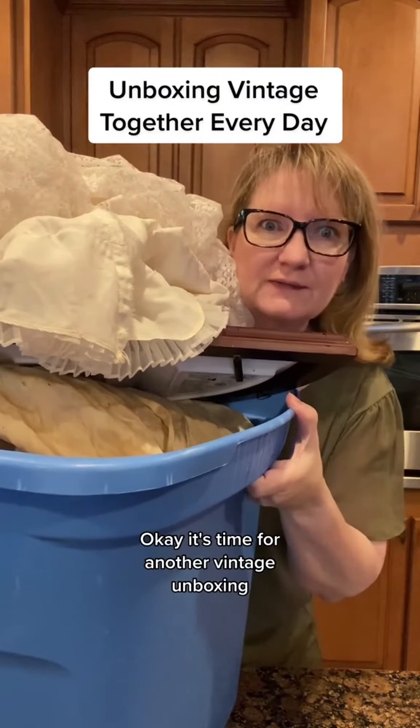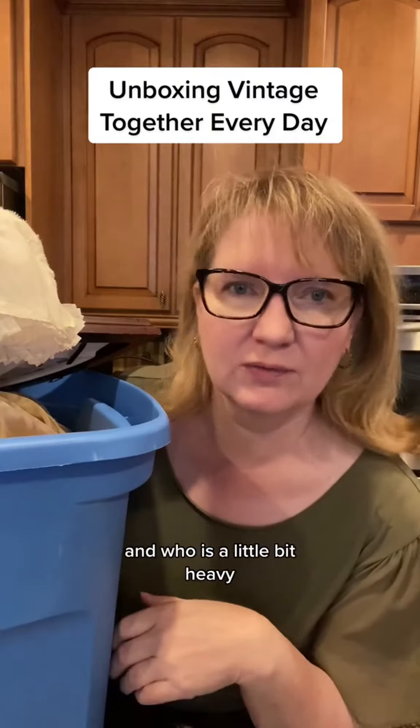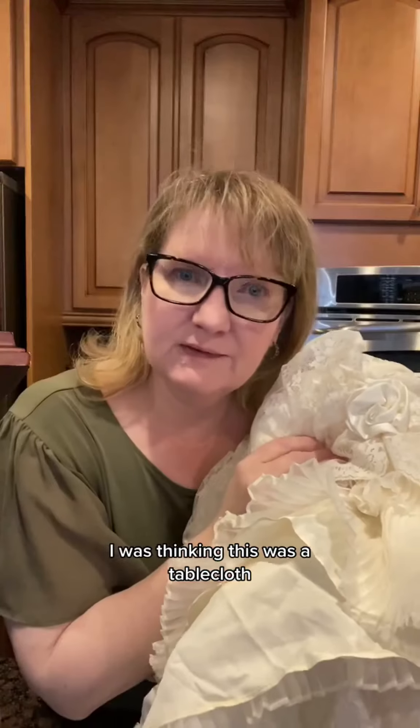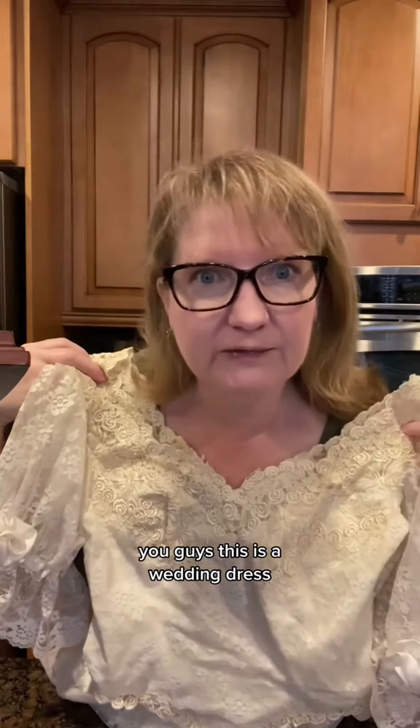It's time for another vintage unboxing. I can't wait to see what we got in this one. This one's from the auction house, and it's a little bit heavy. I was thinking this was a tablecloth, but then I saw some other stuff, so now I'm wondering. You guys, this is a wedding dress! Look at that gorgeous back — so much lacy goodness.